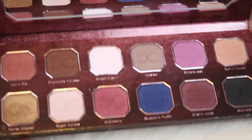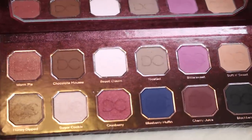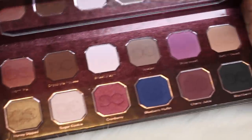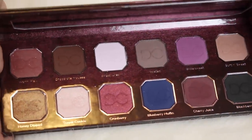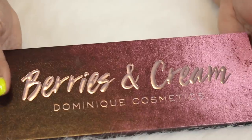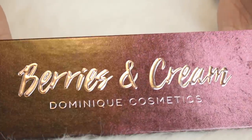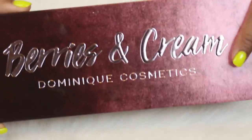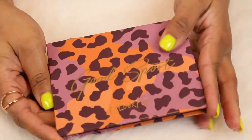Here is the Berries and Cream palette by Dominique Cosmetics. The completionist in me made me want to buy this even though I wasn't really jazzed about the shade selection. I feel like this is like a toned-down version of the Latte palette and honestly I don't even use this one that much. I'm not really into it and I shouldn't have bought it, but here we are.